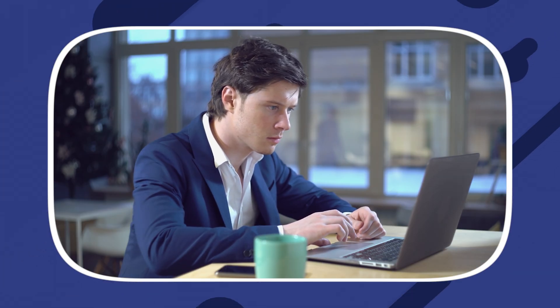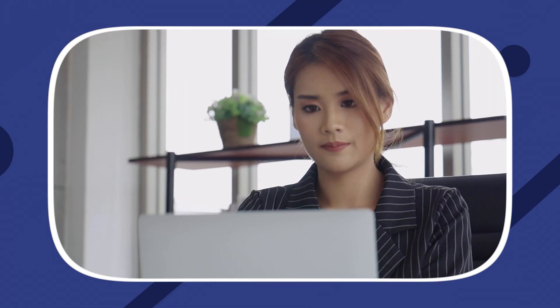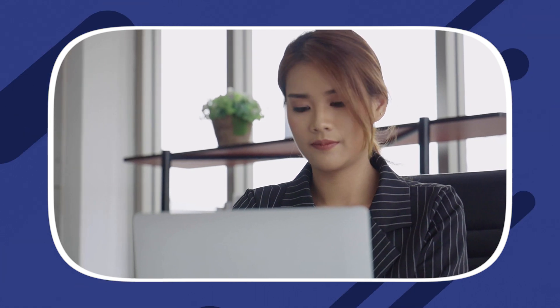Condo Control is a versatile property management software designed to cater to managers, board members, security companies, and more. Whether it's reporting functions, tenant tracking, or online payments, this web-based platform helps manage HOAs and condos responsibly. It's all about efficiency, transparency, and control.